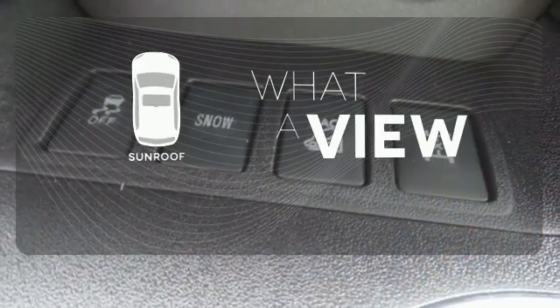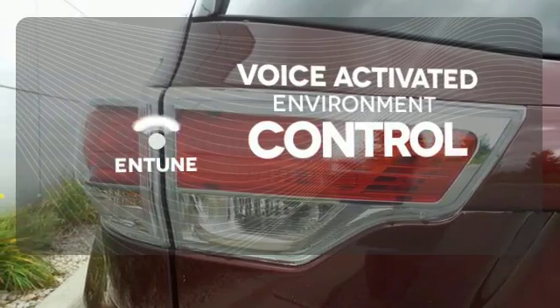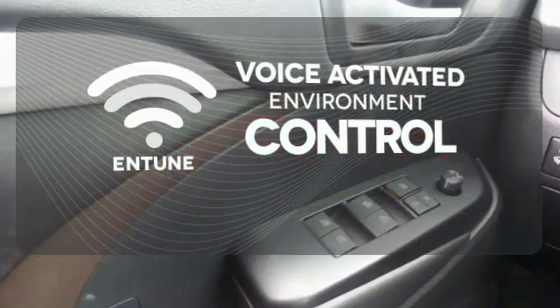The sunroof gives you fresh air for your drive. Entune allows you to control your music, hands-free calling, and so much more with just the sound of your voice.